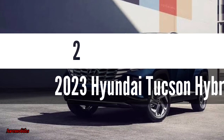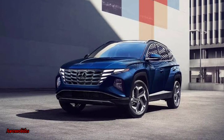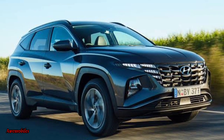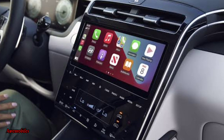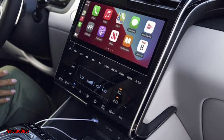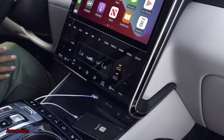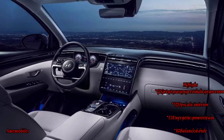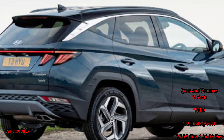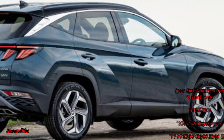Number 2: 2023 Hyundai Tucson Hybrid. One exceptional hybrid SUV is the 2023 Hyundai Tucson Hybrid. The Tucson Hybrid provides excellent room for passengers and goods in addition to quick acceleration, a smooth and comfortable ride on uneven terrain, and outstanding handling around turns. Price ranges from $31,350 to $39,110.